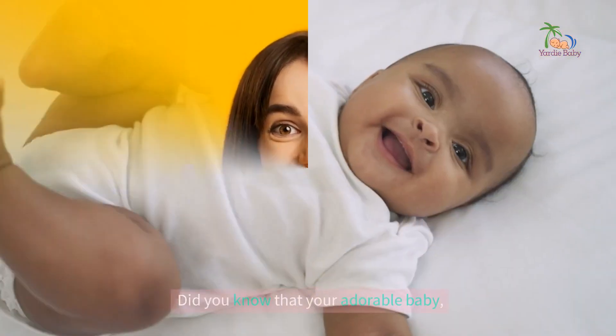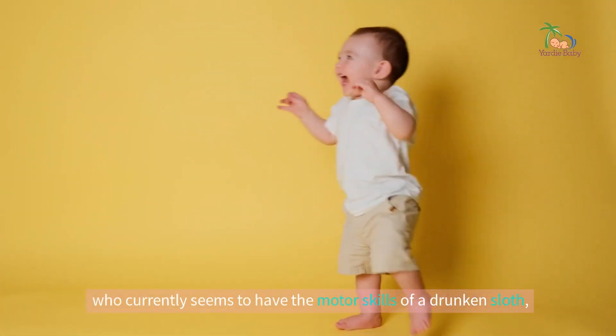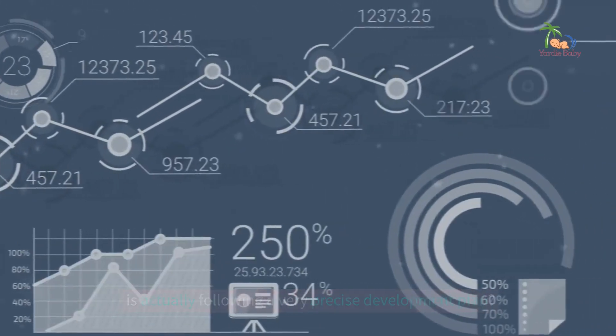Hello there! Did you know that your adorable baby, who currently seems to have the motor skills of a drunken sloth, is actually following a very precise development plan?